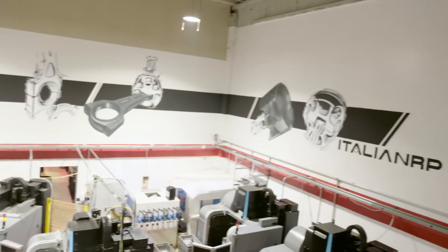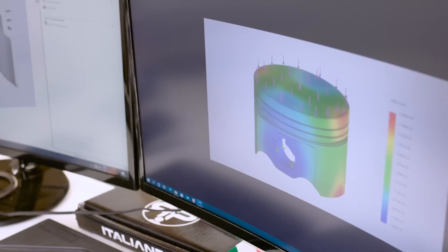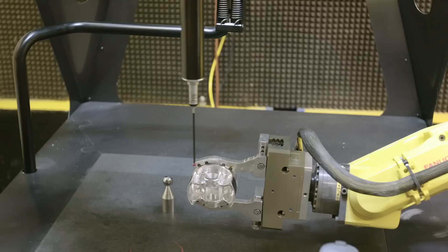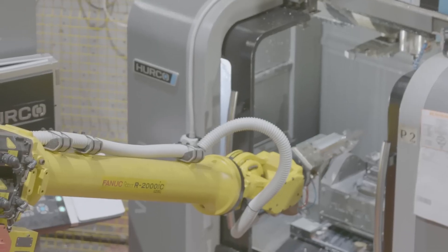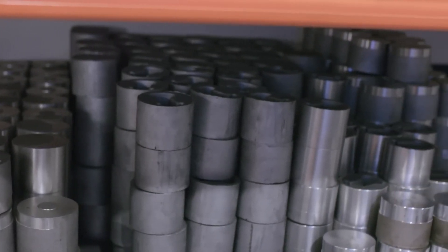Italian Rods and Pistons are one of the world's leading performance piston and connecting rod manufacturers. With computer design and modeling, robot-aided automated production lines, latest technology 5-axis CNC machines, plus multi-step quality control processes, they have one of the most advanced production facilities of its kind, combined with high-quality materials that are 100% Italian made.